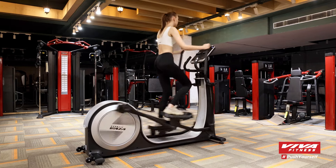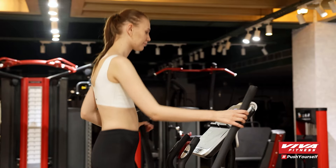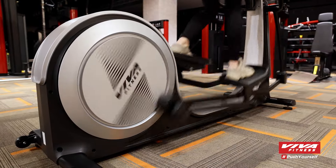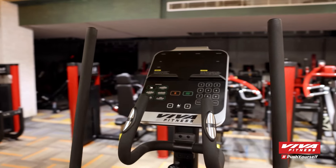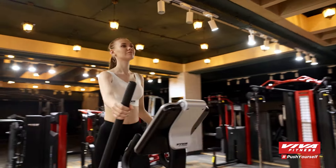The E800 Commercial Elliptical Trainer is packed with exciting features designed to enhance your fitness journey. Its rear drive and dual handle arms provide a smooth, engaging exercise experience no matter your fitness level. The self-powered system, combined with an LED screen, offers eight default programs and two customisable ones.